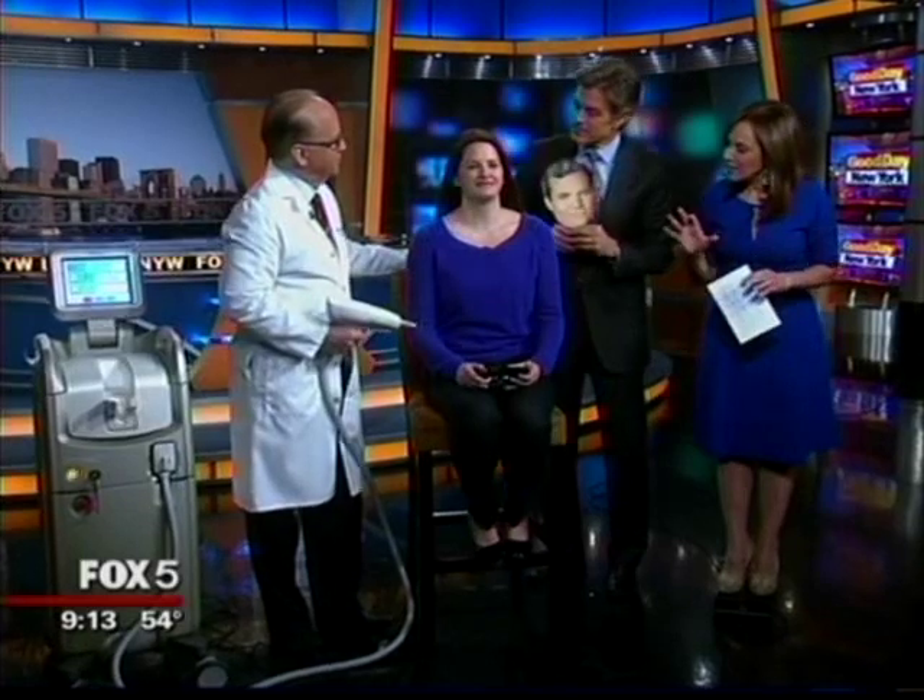Dr. Bruce Katz is here, the director of the Juva Skin and Laser Center. So you're doing a specific laser at your place that nobody else is doing in town? Right. This is one of the first new devices — revolutionary new laser technology that tightens the neck skin, no downtime, no pain.